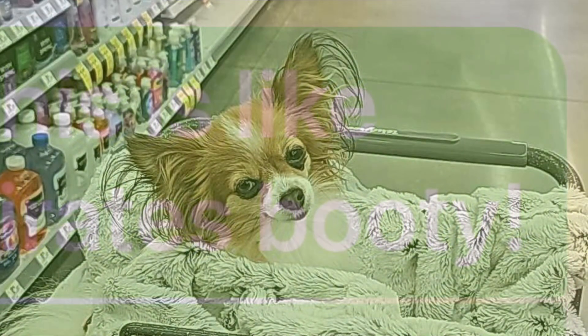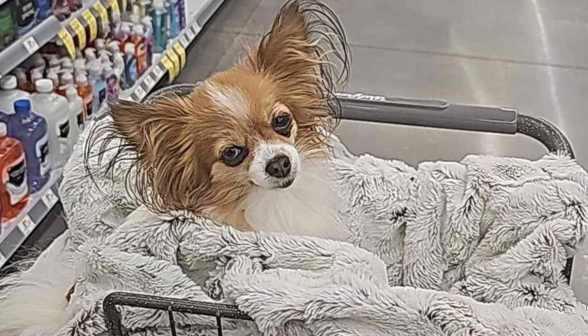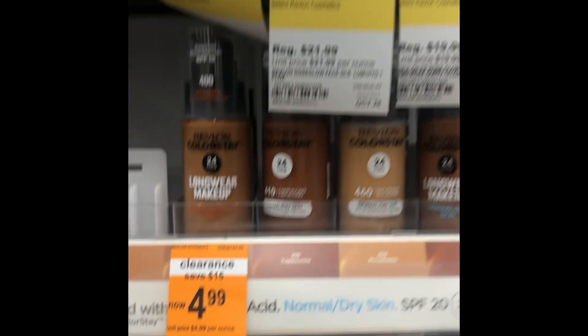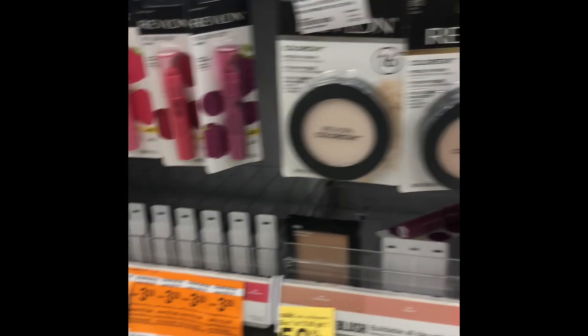So I get in my car and go in there and I'm like, oh my gosh. Look at all of this beautiful makeup on clearance. Are you kidding me right now? It was just one thing after another. I was just going crazy.